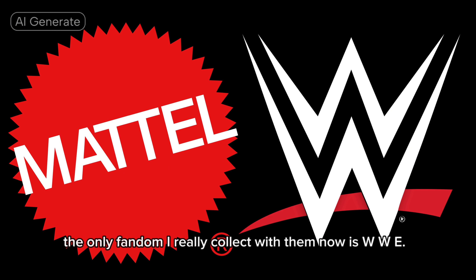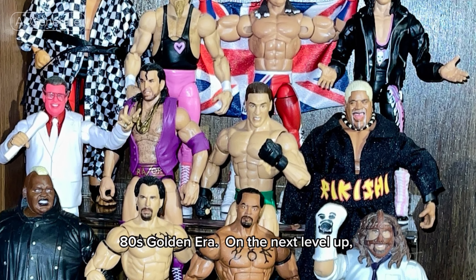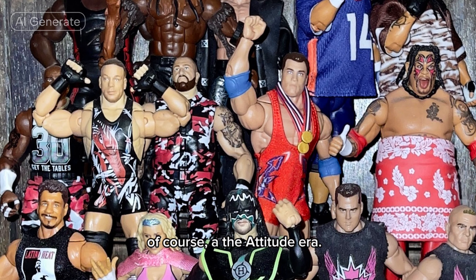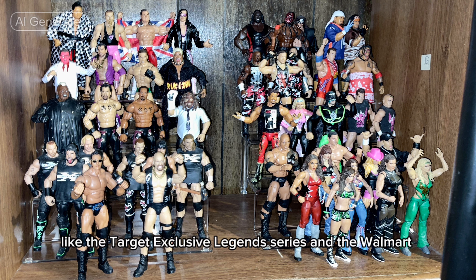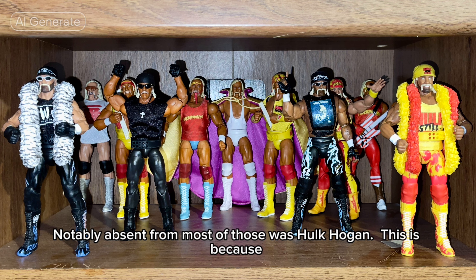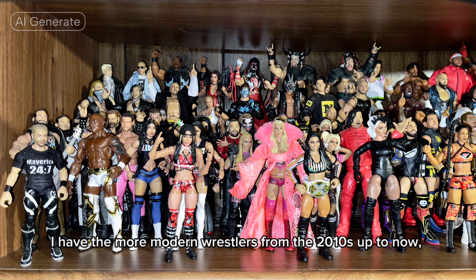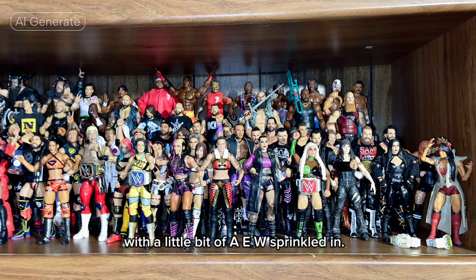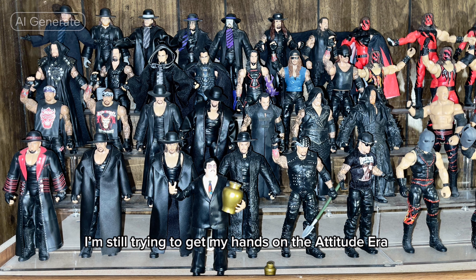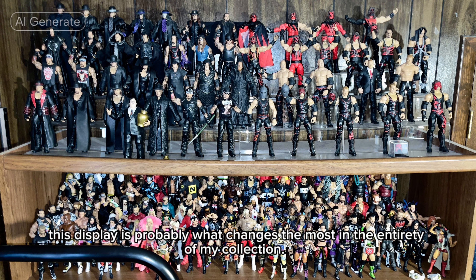Jumping over to Mattel now. The only fandom I really collect with them now is WWE. For my displays, they're mostly grouped by era. The first shelf is the 70s and 80s golden era; on the next level up I have the 90s new generation era along with the attitude era. Next to that is the early 2000s ruthless aggression era. Then, with all the newer lines currently running — like the Target exclusive Legends series and the Walmart exclusive Monday Night Wars series — I felt it was best to mostly give WCW its own section. Notably absent from most of those was Hulk Hogan, because I recently decided to give him his own little space. Above that, I have the more modern wrestlers from the 2010s up to now, with a little bit of AEW sprinkled in. At the very top is my Undertaker and Kane display. I'm still trying to get my hands on the Attitude Era Kane Ultimate Edition that was packaged with the Raw Is War ring via Mattel Creations. Because of the constant updates, this display is probably what changes the most in the entirety of my collection. I'm always after the newest characters, along with the newest versions of older characters.